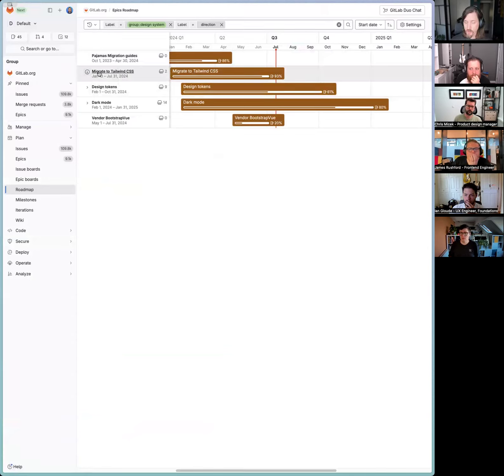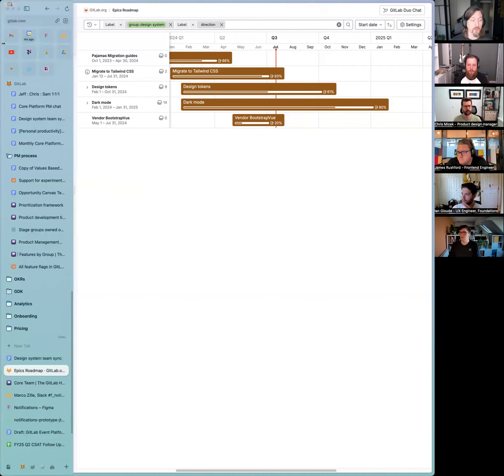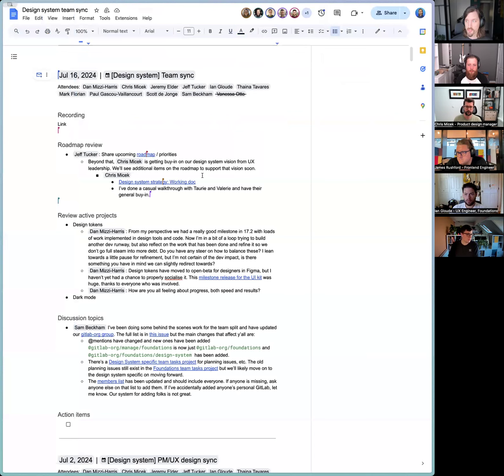We've been investing in migration to Tailwind — a lot of the color-specific stuff central to this team is wrapped up, though IP and Paul still have a few things to do there. We're working on design tokens right now, which is leading into dark mode, and part of that is we're vendoring Bootstrap Vue as well. These projects run through the end of this fiscal year, through January 2025. We'll be looking to add things beyond that in the coming weeks, as Chris talks about our longer-term strategy — 12, 18, and 36 months for where we really want to see our design system go long-term.